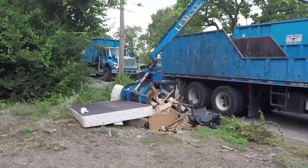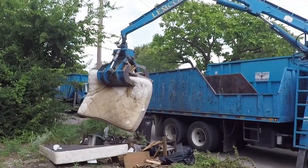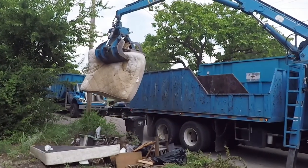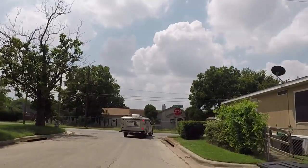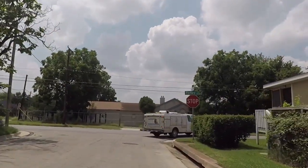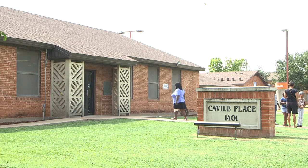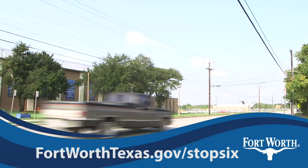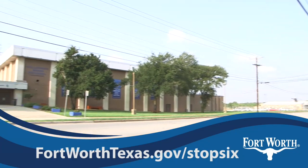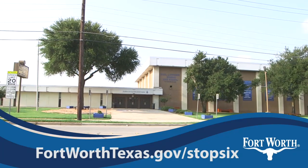But that's not all. Solid waste crews are cleaning illegal dump sites and checking back to see that they don't return. Animal control officers patrol twice a week for stray animals. Residents in Stop 6 tell us they are seeing progress, but there is so much more to come. Get regular updates on the Stop 6 Neighborhood Improvement Strategy at FortWorthTexas.gov/Stop6.